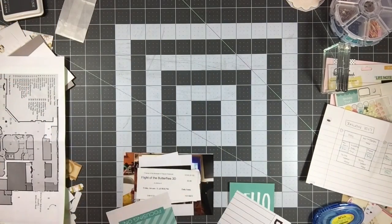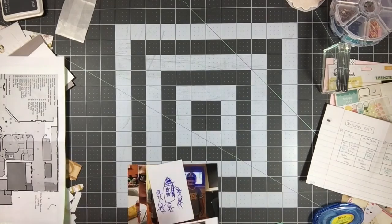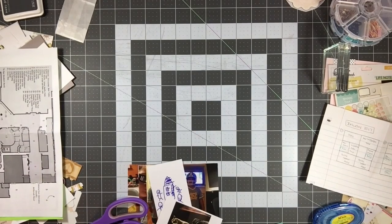Hi friends, it's Melody with Design by Melody. I am here today with a layout for Kit Day Thursday using my Gossamer Blue Life Pages Kit from August 2016.